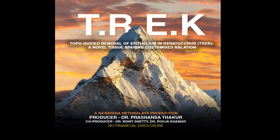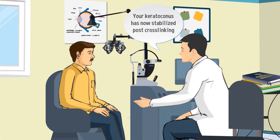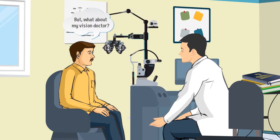The authors of this video have no financial interest. Corneal collagen cross-linking has been proven to cause stabilization of keratoconus and has received FDA approval in April 2016.